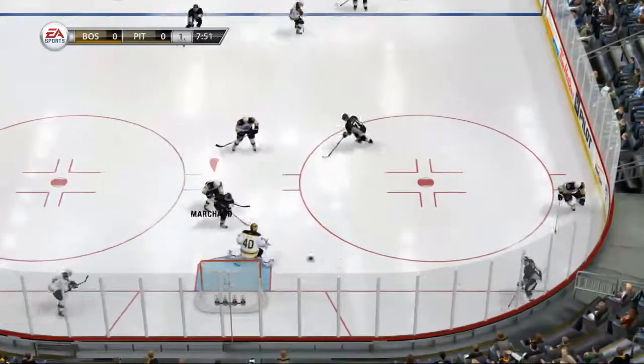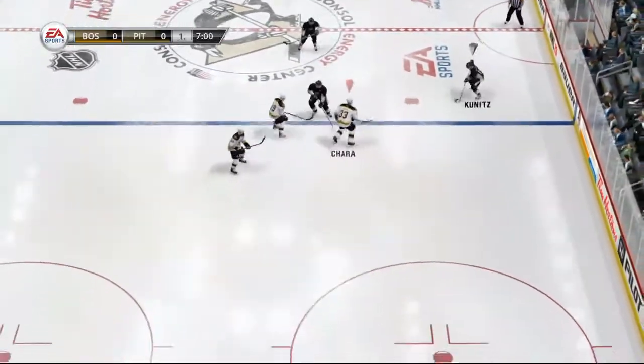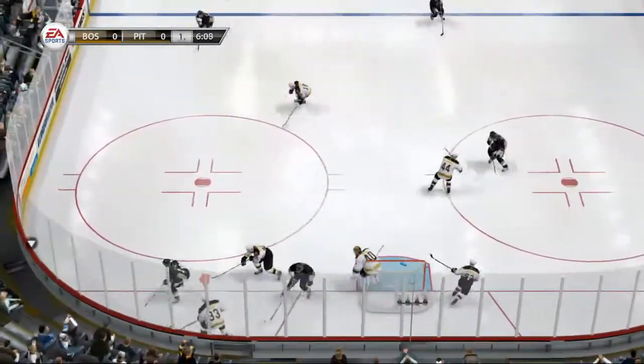Able to pick that puck up and control it. Orpik to LeTang. Wrist shot — oh, what a save, knocks it away.